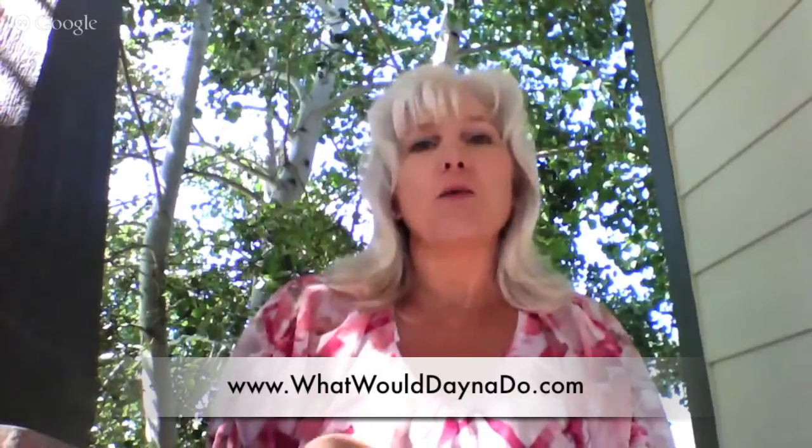So, Heather, hopefully that answers your questions. And if you have a question for me, go to whatwoulddanado.com and send me a question for August. Thank you.